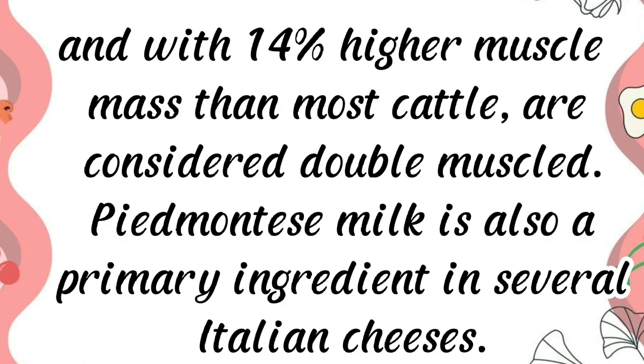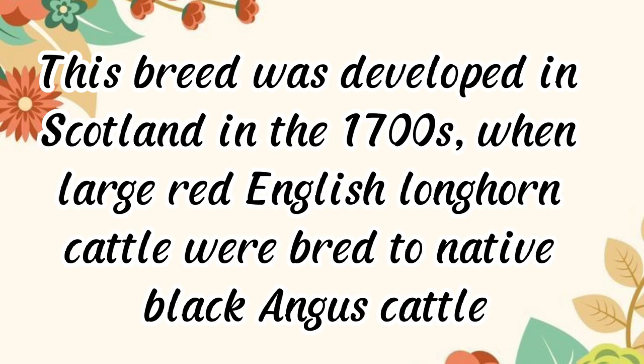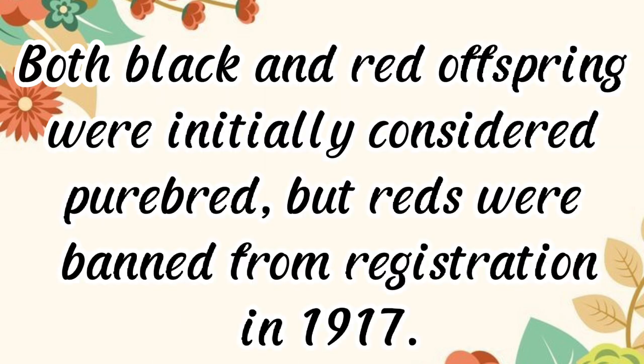With 14 percent higher muscle mass than most cattle, Piedmontese are considered double-muscled. Piedmontese milk is also a primary ingredient in several Italian cheeses. Red Angus was developed in Scotland in the 1700s when large red English Longhorn cattle were bred to native Black Angus cattle to produce animals heavy enough to be used as draft animals. One in four resulting calves were red.